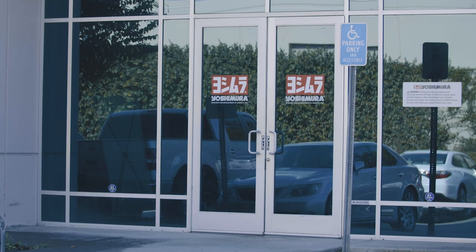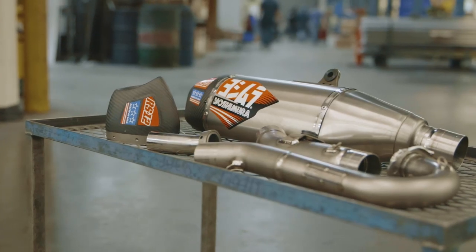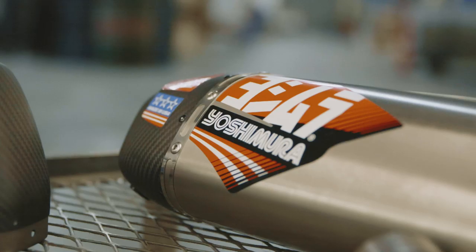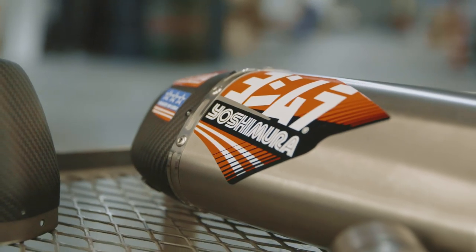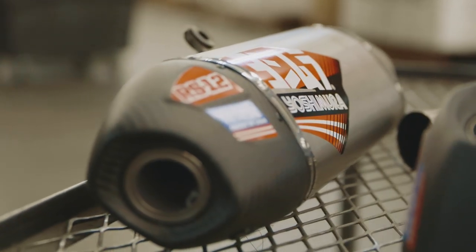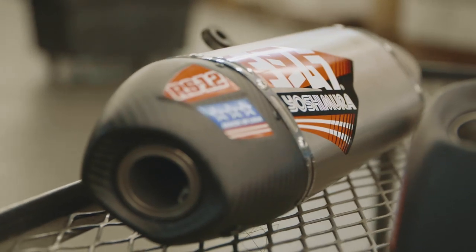Hey guys, Eric Biggie Bartolas here from Yoshimura. Today Vital MX is visiting and we're just going to talk about the new RS-12 exhaust system that we have just released for the RMZ450. It's an all-new system that we're super proud of and there are a lot of features and benefits that go with the RS-12. We're really trying to take the exhaust game up a notch to increase performance and longevity, and just have an overall better exhaust system.